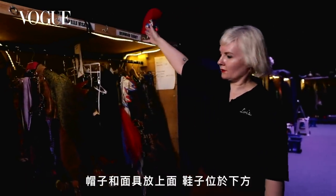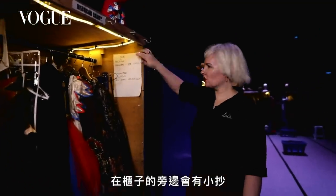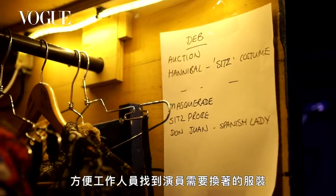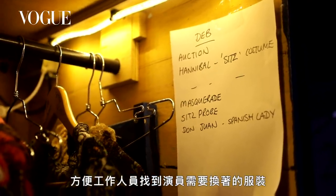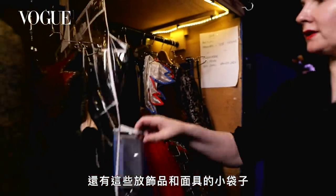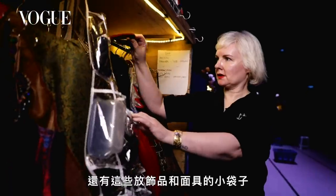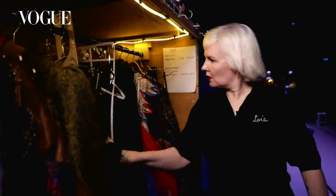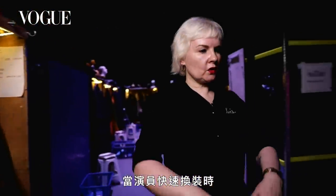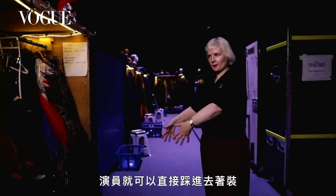Their hats and their masks live on top and their shoes live down the bottom. We've got a little cheat sheet so you know what number is coming, and we just write that down. And then we have these little bags which we keep accessories and masks in. When we do the quick changes, we would place them on the floor and the performer would step into them.